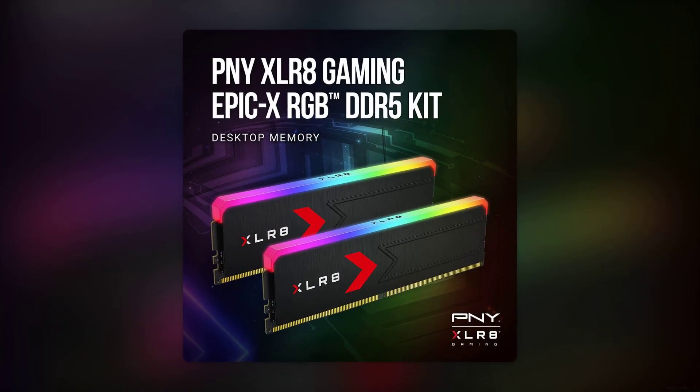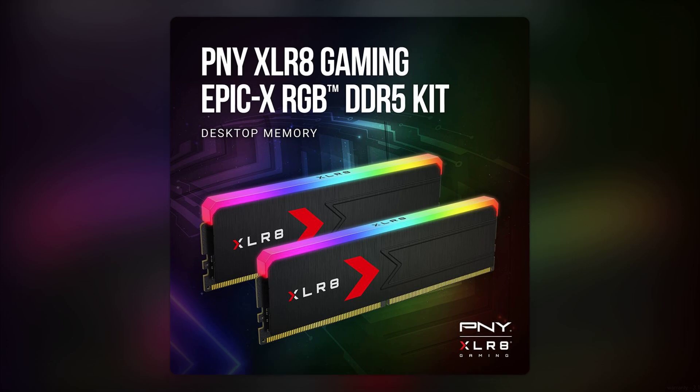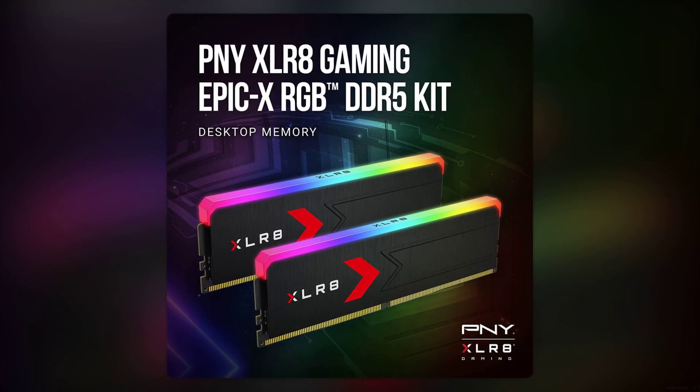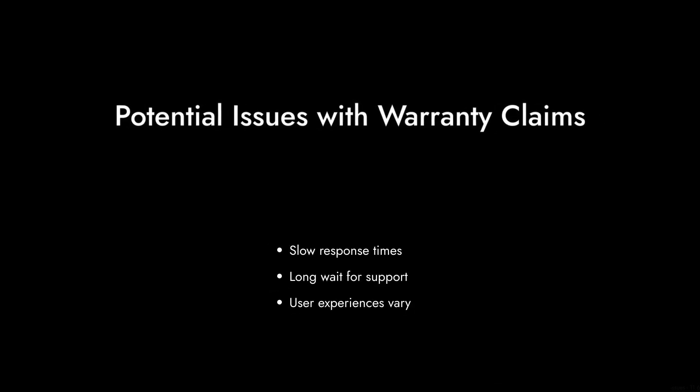And finally, reason number one: the warranty. While PNY offers a lifetime warranty, some users have reported slow response times for customer service. If you run into issues, you might find yourself waiting longer than expected for support.